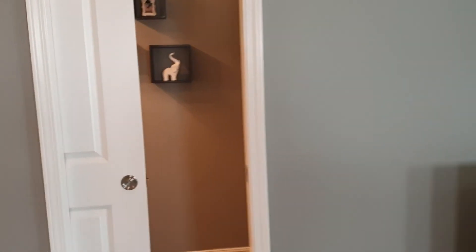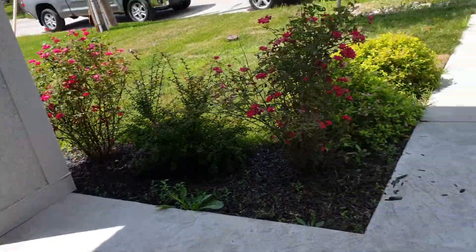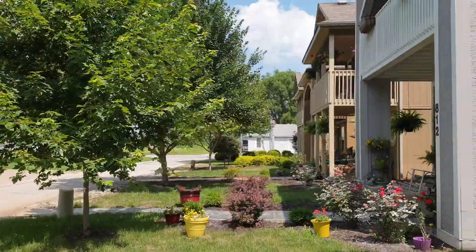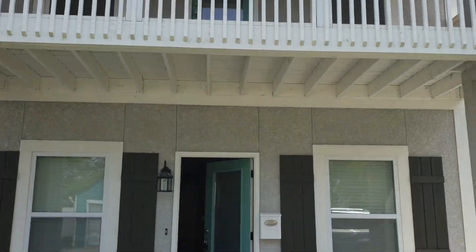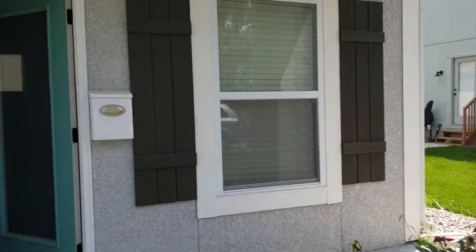Cute little pocket door. Front of the home. Downtown Blue Springs.